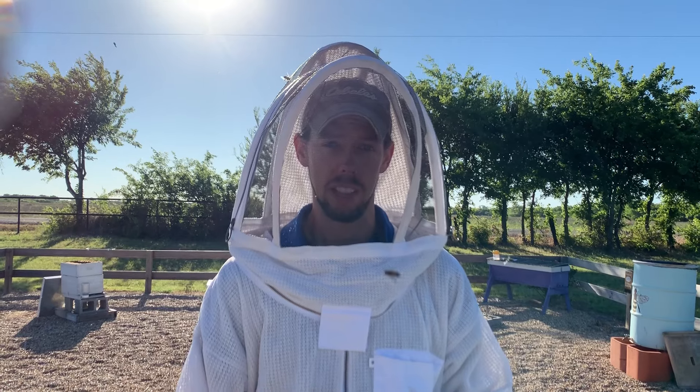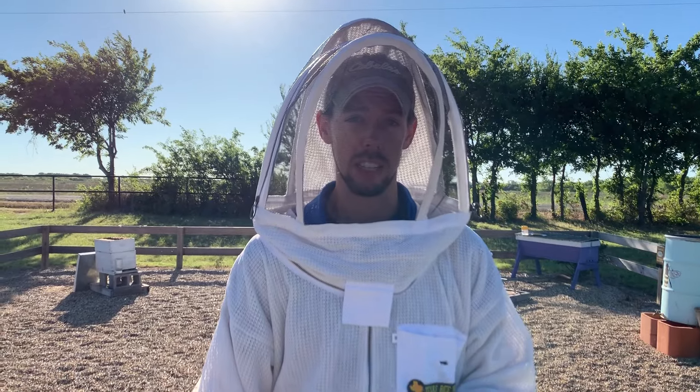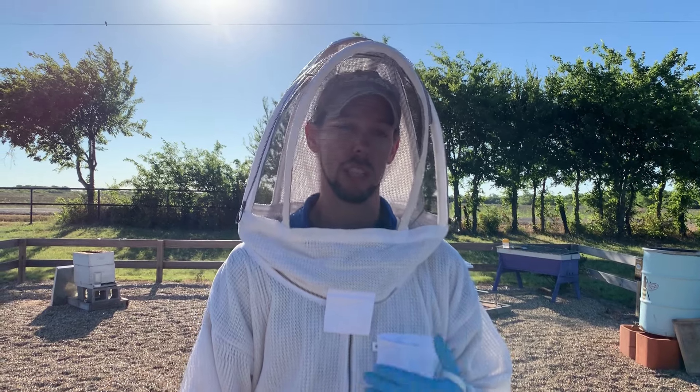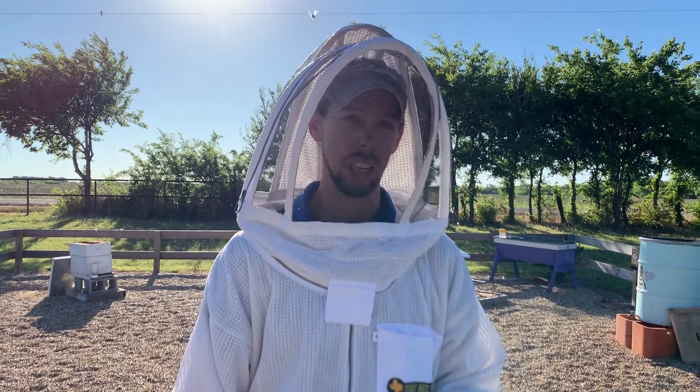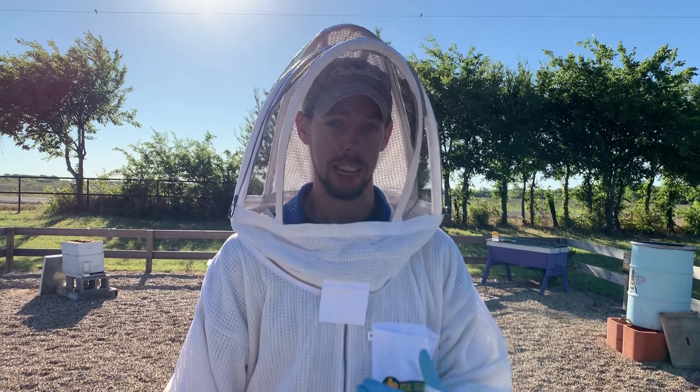Now I want to give the very important caveat that visual signs of varroa mites is not something you should rely on to diagnose whether your hive has a mite problem or the severity of that problem. Every hive has varroa mites — it's just a matter of how high the varroa mite population is and whether it's damaging the hive. The only way to accurately answer that question is by doing a mite test, which we show you how to do in another video. But if you're going through your hive and you see some of these signs I'm about to show you, it's certainly an indicator that you need to do a test. You should be testing especially in the summer after you harvest your honey, regardless of whether or not you see signs.